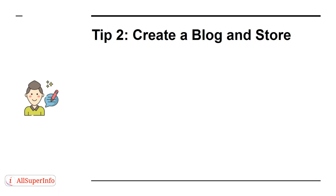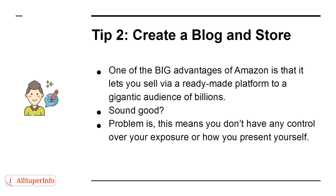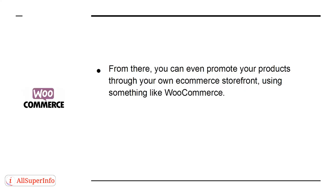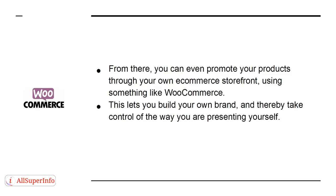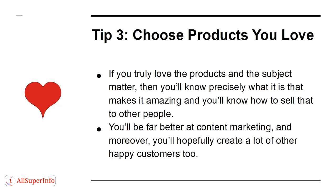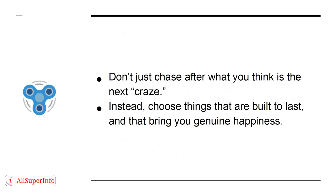Tip 2: Create a Blog and Store. One of the big advantages of Amazon is that it lets you sell via a ready-made platform to a gigantic audience of billions. The problem is this means you don't have any control over your exposure or how you present yourself. Creating a blog means you can build your own audience, gain their trust, and find people with a common interest. From there, you can even promote your products through your own e-commerce storefront using something like WooCommerce. Tip 3: Choose Products You Love. If you truly love the products and the subject matter, you'll know precisely what it takes to make them amazing and how to sell that to other people. You'll be far better at content marketing and hopefully create a lot of happy customers too. Don't just chase after what you think is the next craze — choose things that are built to last and that bring you genuine happiness.